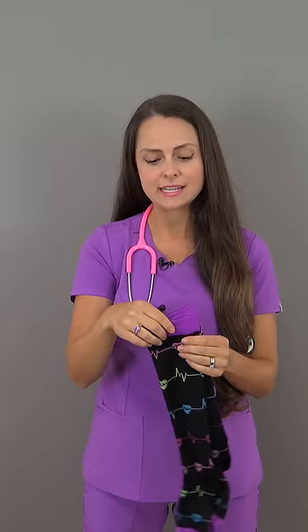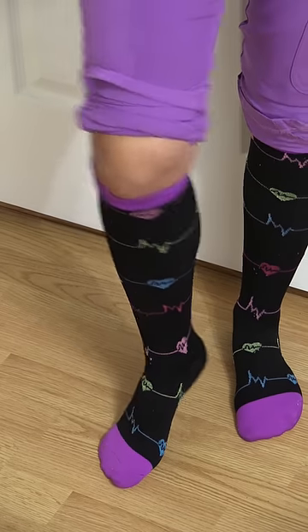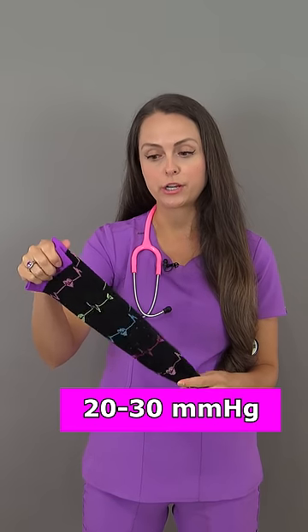So you can get various lengths in these. You can get thigh highs, you can get knee highs. These right here are knee highs. You can also get different compression grades. These right here are 20 to 30 millimeters of mercury.